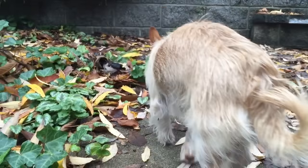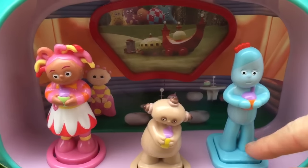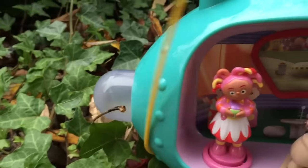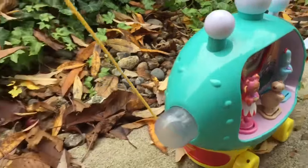Look who's come to visit. It's Puppy. Hello, Puppy. Thank you so much for coming to Tiny Treasures. Please subscribe to our videos. Goodbye!